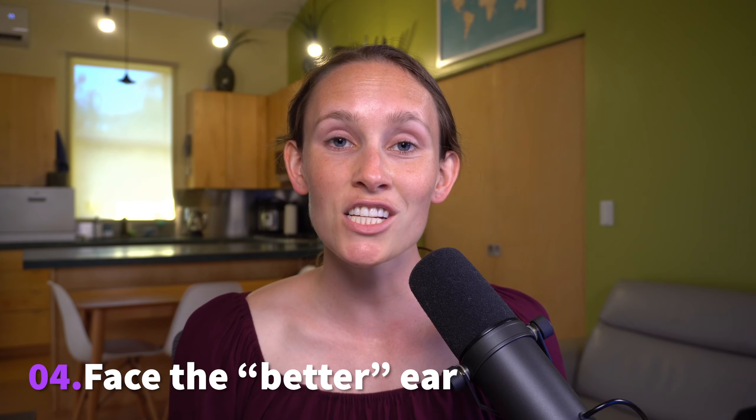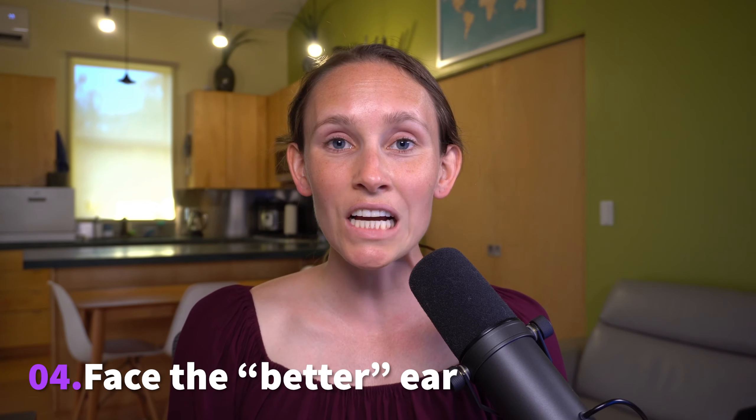The fourth tip I have is to talk slightly on the side of your child's better hearing ear. This tip might seem obvious, but if your child happens to hear better from one ear than the other, it's a good reminder to orient yourself to that side — the better hearing ear — rather than the other when speaking to them.